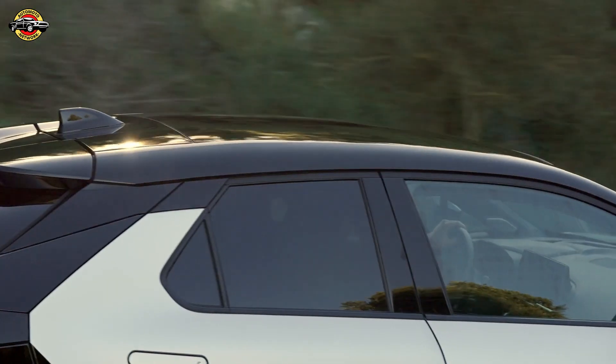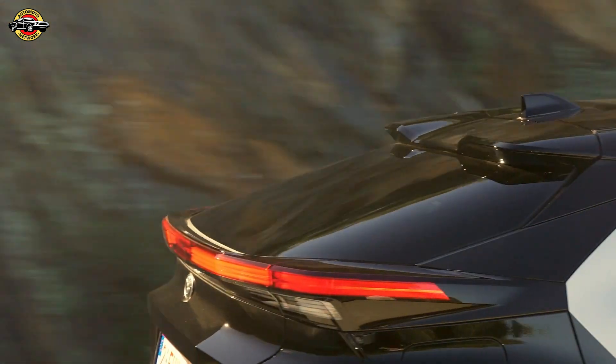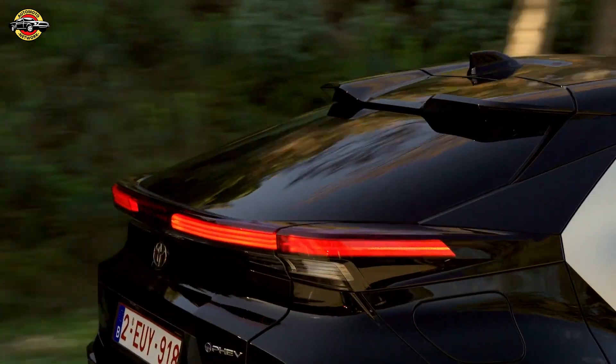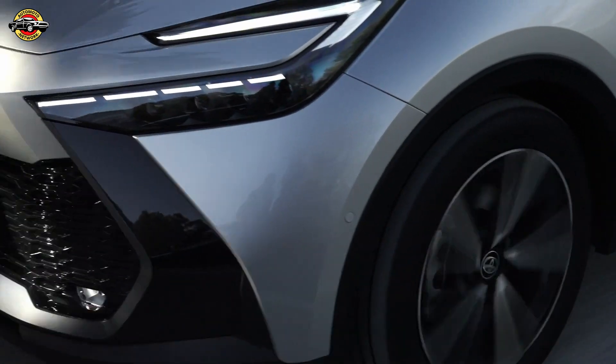Toyota's CHR plug-in is paving the way for a cleaner, electrifying future. Stay tuned for more updates on the latest automotive innovations. Until next time, keep those engines running and drive green.